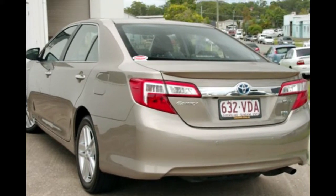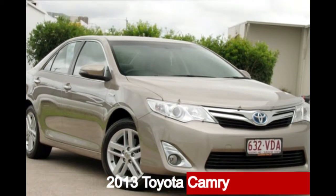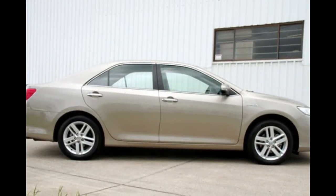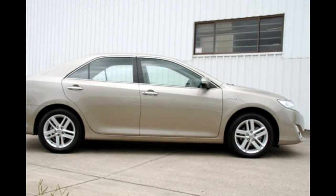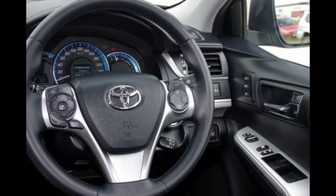Be the envy of your friends in this 2013 Toyota Camry. This Camry has a reliable 2.5 litre engine and a smooth shifting automatic transmission. The attractive yellow exterior is complemented by its stylish interior.